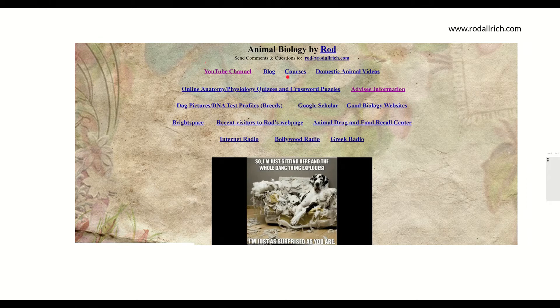Animal Biology by Rod — all the course material will be under Courses. When you get there, you click on Courses and then it'll say Animal Health Management, which is the course we're talking about right now.